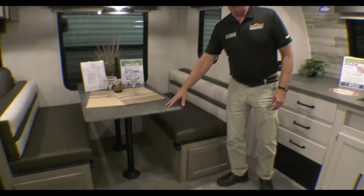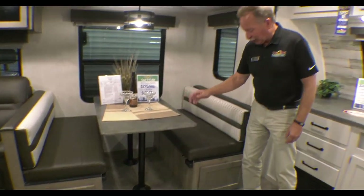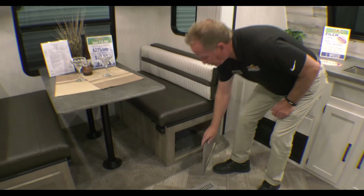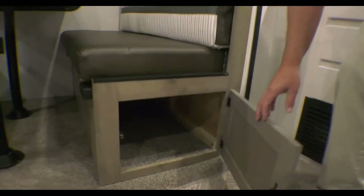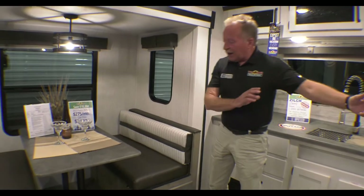Here is your booth — it will break down into a bed, so if the grandkids want to come along, they can certainly do that. And again, another great Puma feature: storage. Just go to your big box store, get a couple of trays, slide them in there, and you are off to the races.